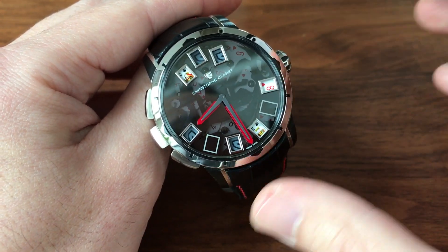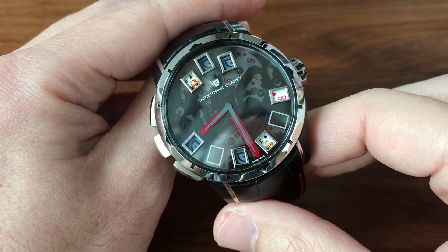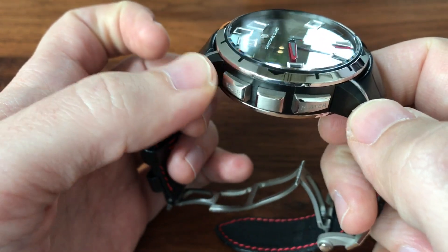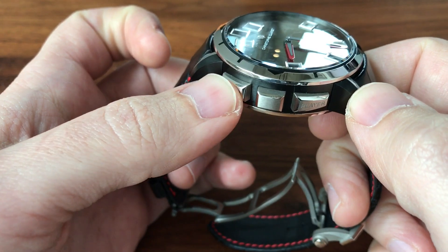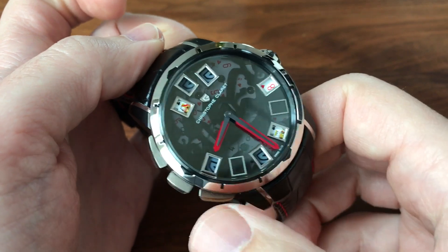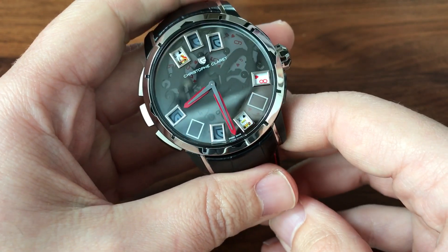It's a very, very complicated movement. The blackjack functions are all governed by these buttons on the side. This one shuffles, this one gets the dealer a card, and this one gives the player a card. These are the player's cards down here and the dealer's cards up there.